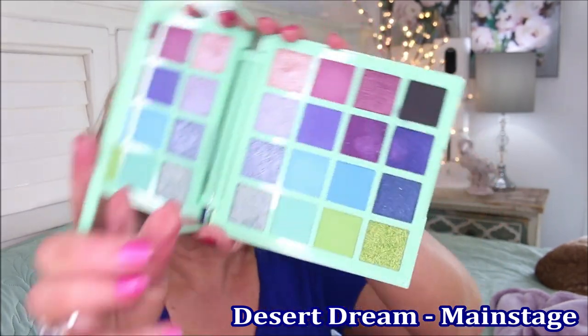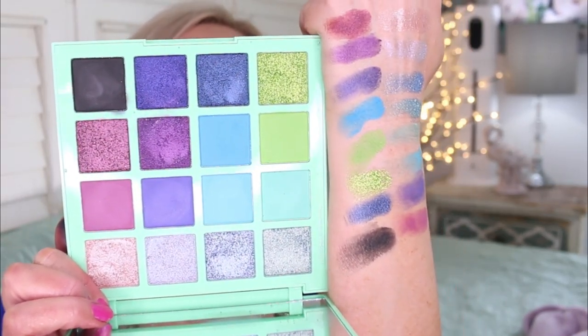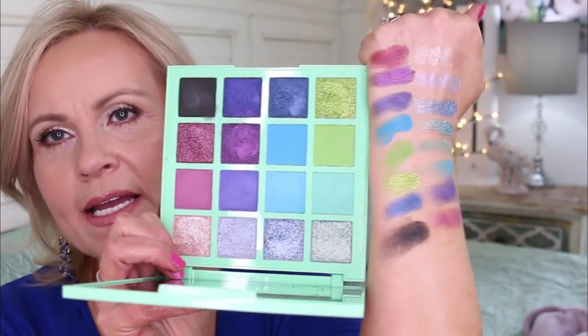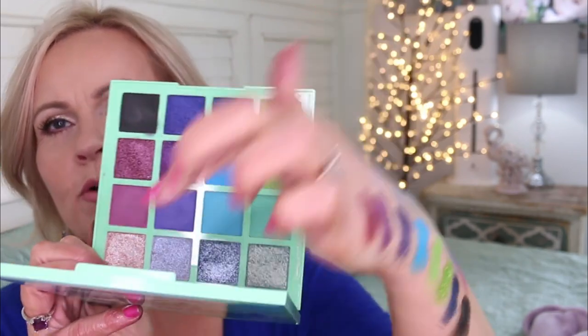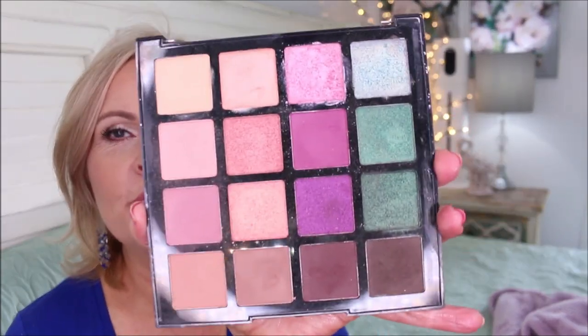Here is the Main Stage palette swatched — so pretty and springy. The next one is called Desert Dream, and the colors are absolutely beautiful. Then there's the Backstage palette — holy Moses, look at those colors! Beaming and beautiful. I also love the two Fierce and Wild palettes, and this one is the Untamed. That's why I was using the mirror so much — look at how pretty those are.